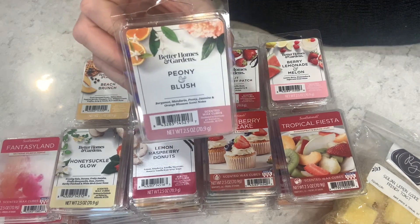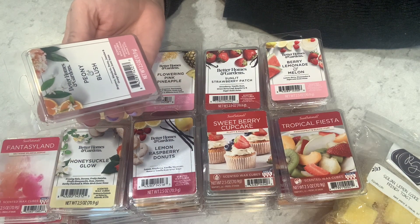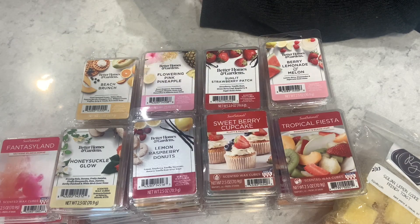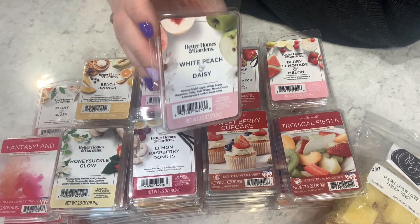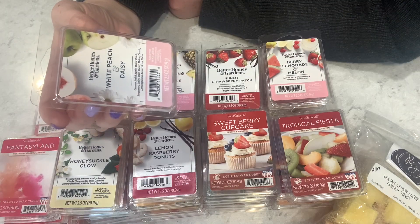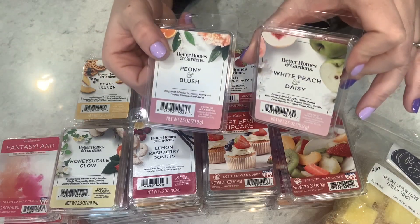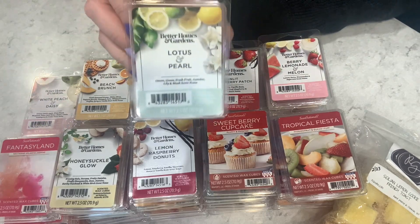Peony and Blush — bergamot, mandarin, peony, jasmine, and orange blossom. I get a lot of honeysuckle or honey from this — two and a half out of five, I'm a little worried about it. White Peach and Daisy — Granny Smith apple, white peach, bergamot, daisy, rainwater, melon, cassis, lemongrass, and amber. I like this one more — four out of five on cold. Then Lotus and Pearl — ozone, green, fresh fruit, jasmine, lily, and musk — beautiful sage green color. This reminds me of a Yankee Candle scent, like Golden Sands or something. Five out of five — I love that scent.